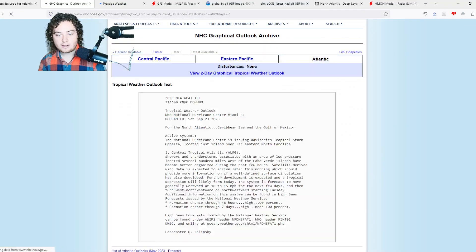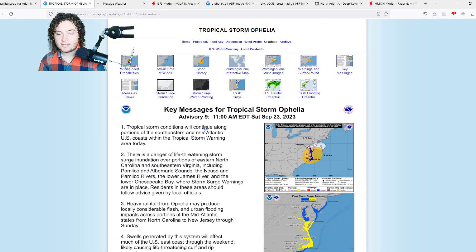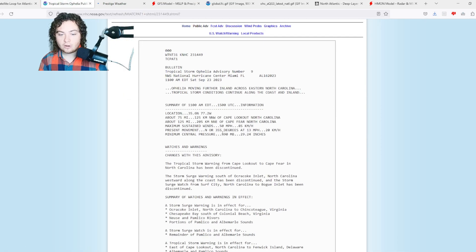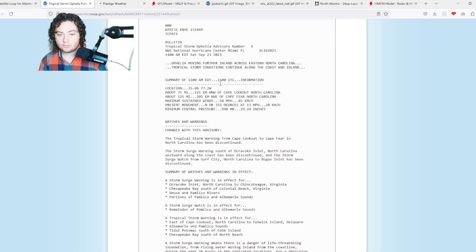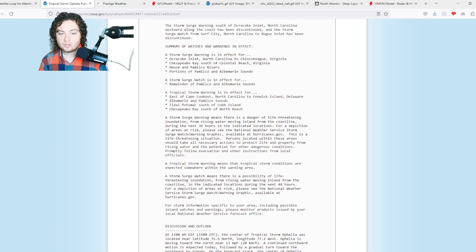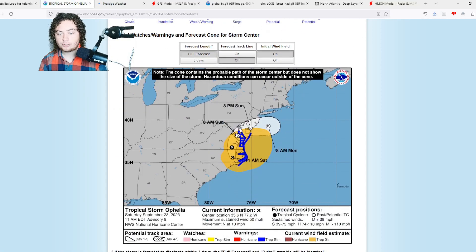From the National Hurricane Center, we have Tropical Storm Ophelia and Tropical Depression 17. We'll start with Ophelia since it is affecting a lot of land right now. Per the latest public advisory, it currently has winds of 50 miles per hour and a pressure of 990 millibars due to land interaction, moving north at 13 miles per hour. Its current location is 35.6°N, 77.2°W. We still have storm surge watches and tropical storm warnings in effect for several areas.